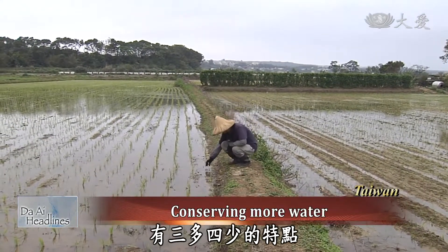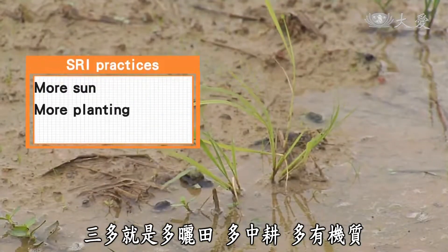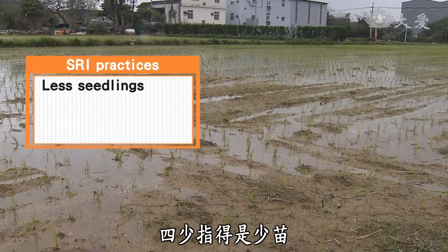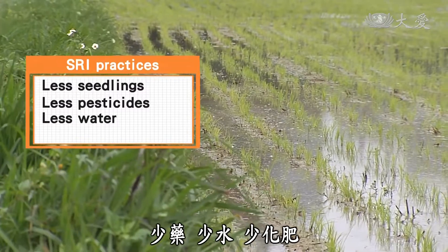SRI is based upon three main characteristics. Its practices include more sun, more cultivation, and more organic matter. In another area, it requires less seedlings, less pesticide, less water, and less fertilizer.